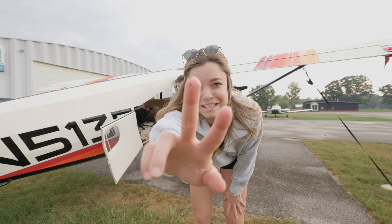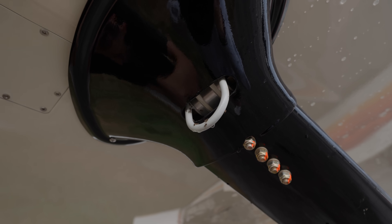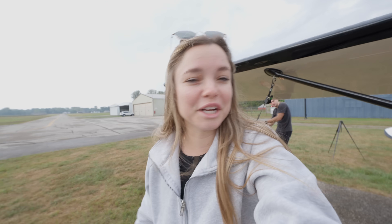Has anyone else had ant issues in their plane? They got in their right wing? The things you never even knew could be a problem in plane ownership.